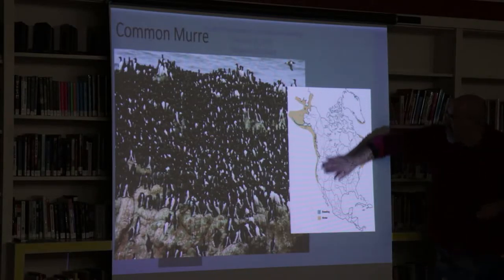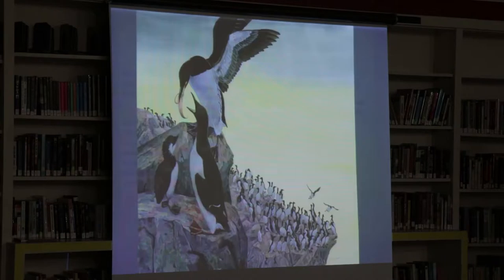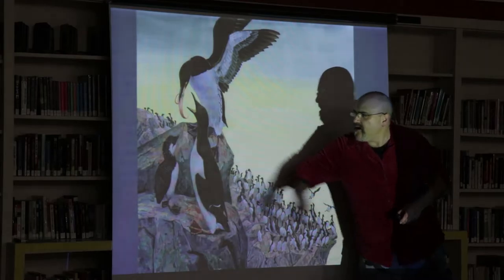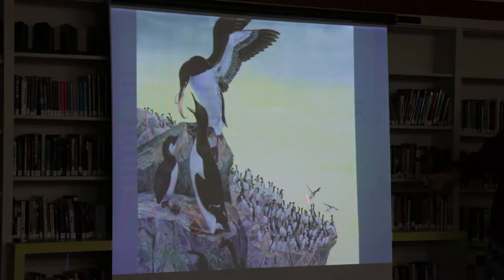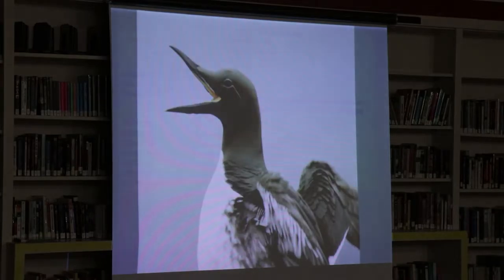This species has a fairly wide range and does occur in the Atlantic as well. There's a painting I did of the species — it depicts a chick being fed. This parent is bringing in a squid for that chick, and here is the colony below. The pink is all guano.